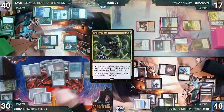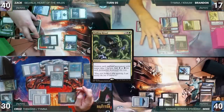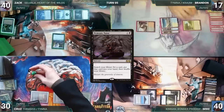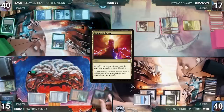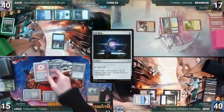Cruise draws and casts Silence; in response Brandon flashes in Dress Down, which enters and Brandon draws. Silence resolves, locking opponents from casting spells. Cruise casts Culling Ritual, resolving and destroying all non-land permanents with mana value 2 or less — adding 8 black and 6 green. He casts Praetor's Grasp, searching Brandon's library for a card into exile face down, then casts Demonic Tutor through Praetor's Grasp fetching a card. He casts Peer into the Abyss, drawing half his library and losing half his life rounded up.